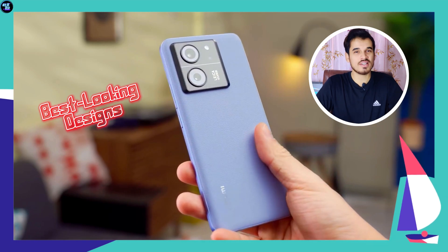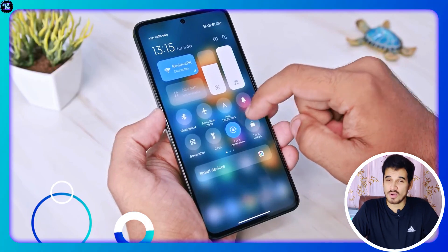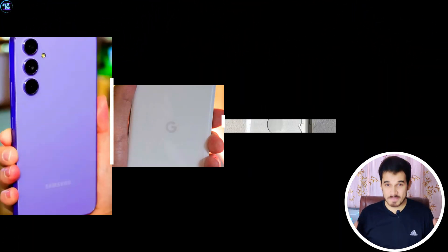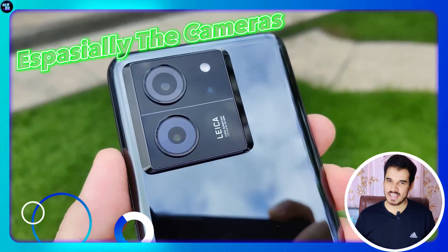From one of the best-looking designs and a larger battery with fast charging solution, to one of the best and fastest UIs and IP68 water and dust resistance — this smartphone has it all and it's better than every other smartphone at this price point, especially the cameras.